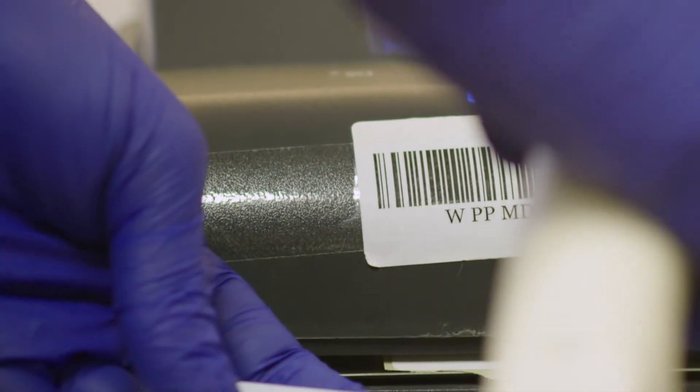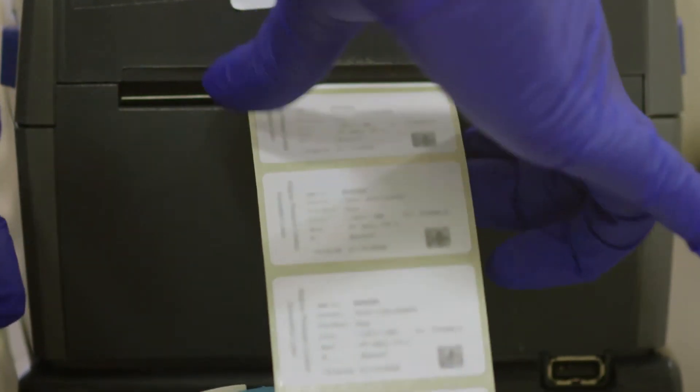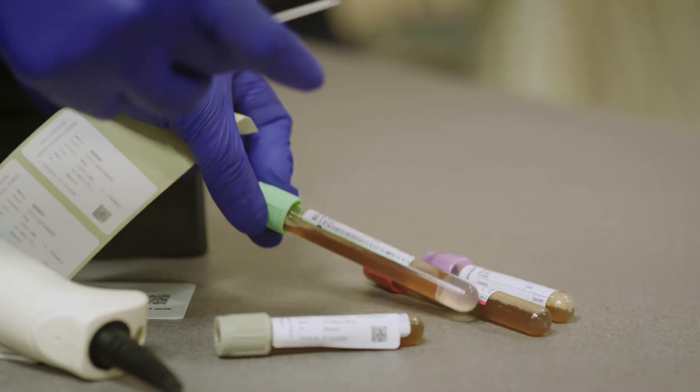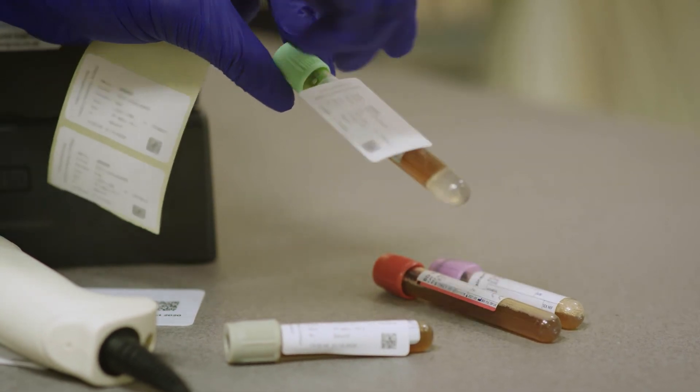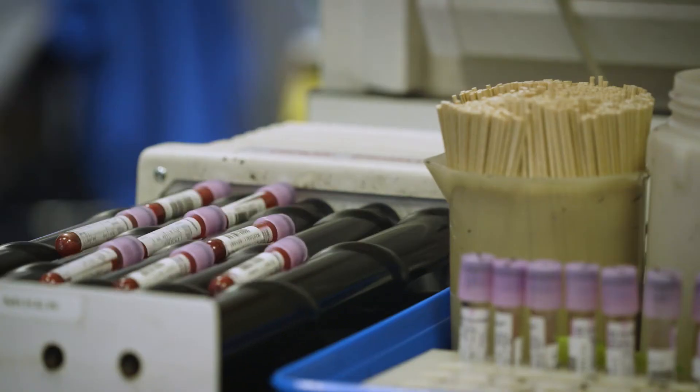Your blood samples will be individually labelled using your unique code before being sent to our laboratories. There are usually two parts to your blood test: a full blood count which looks at the red and white blood cells and platelet count, and a biochemistry test which looks at how well organs such as the liver and kidneys are working.